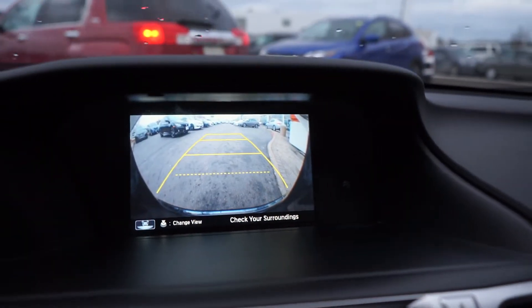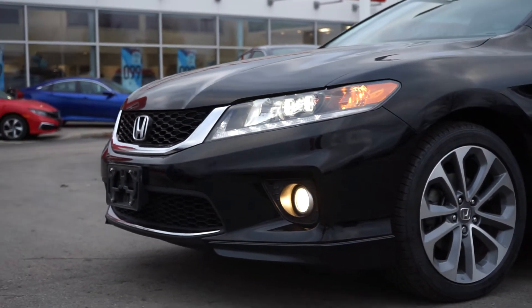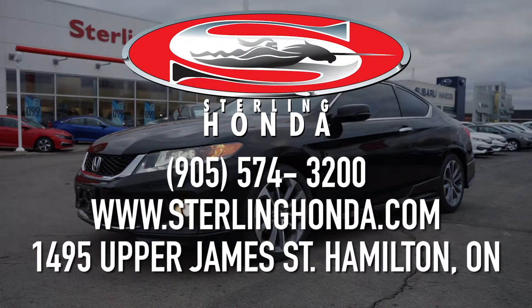When thrown into reverse, it activates a multi-angle view backup camera for easy parking. That wraps up today's video walk-around of our 2015 Honda Accord EXL Coupe. Check us out online at SterlingHonda.com and book your test drive today to talk to a knowledgeable sales associate and learn about the benefits of our preferred purchase program.